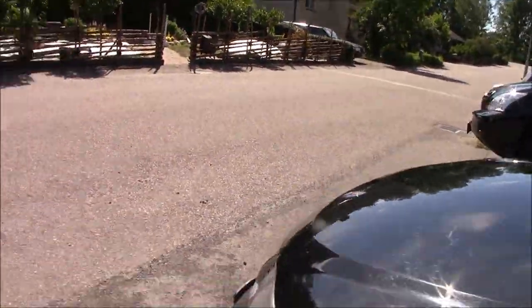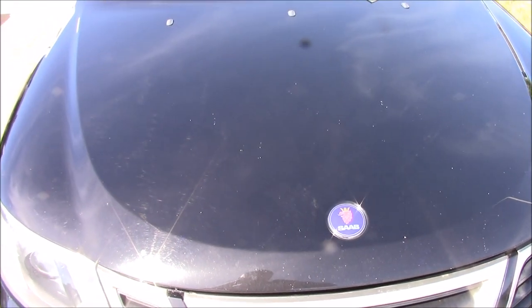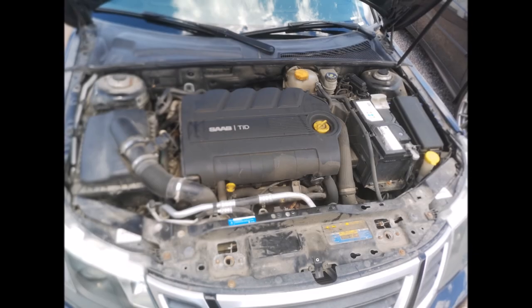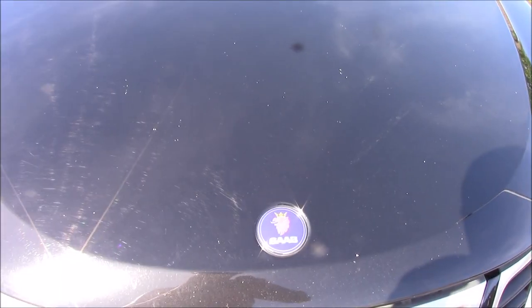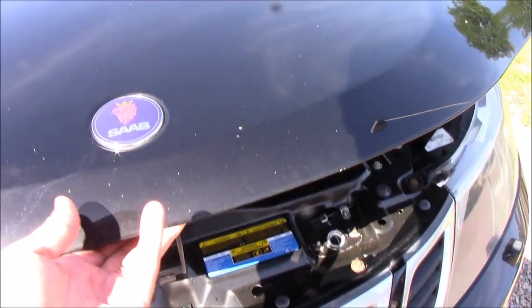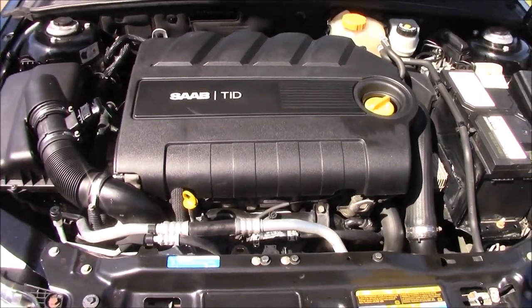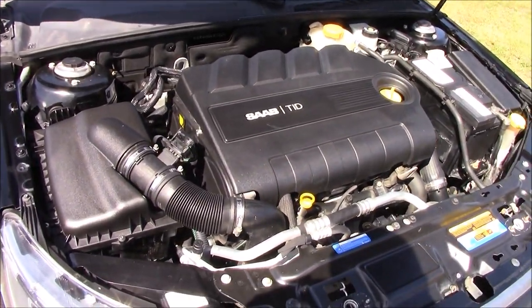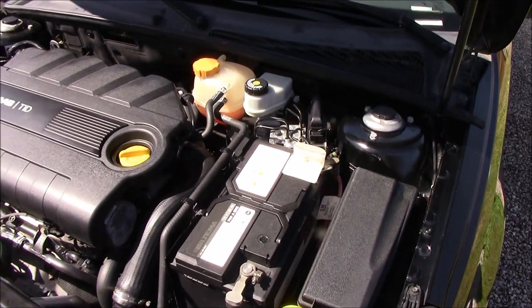Let's have a look at the engine bay. Before I open it I am going to show you a picture of how it looked when I picked up the car. And this is what it looks like now — I washed it off and cleaned all the plastic details and everything, so it got really nice.